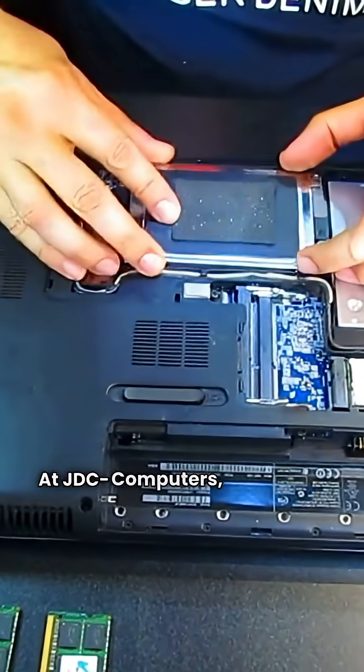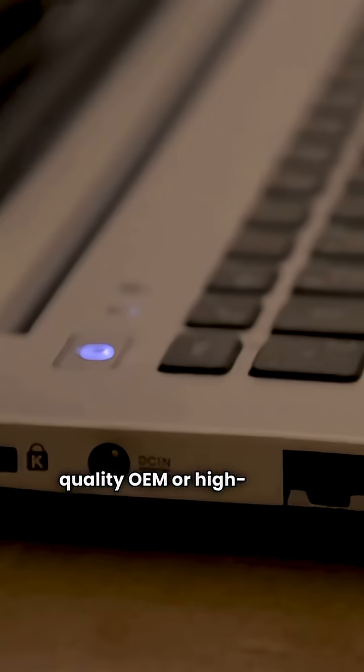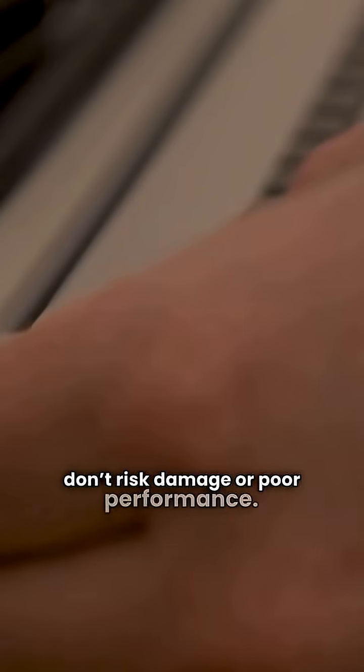At JDC Computers, we replace laptop batteries with quality OEM or high-grade parts, so you don't risk damage or poor performance.